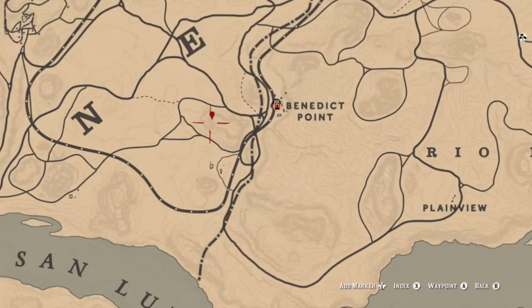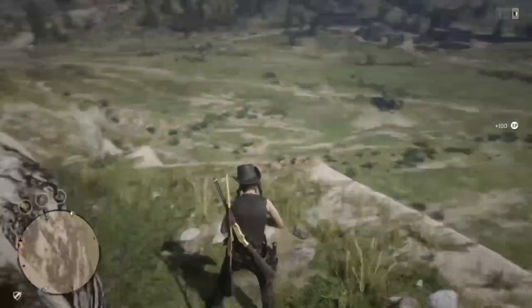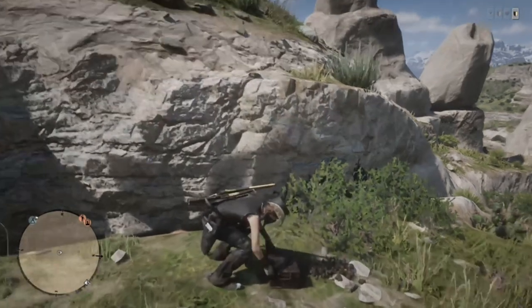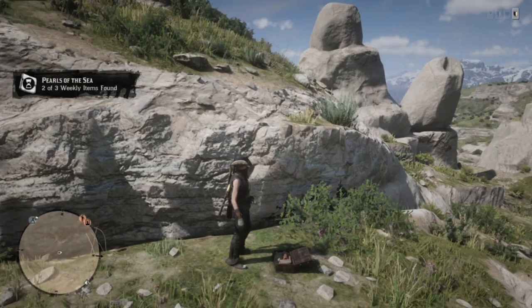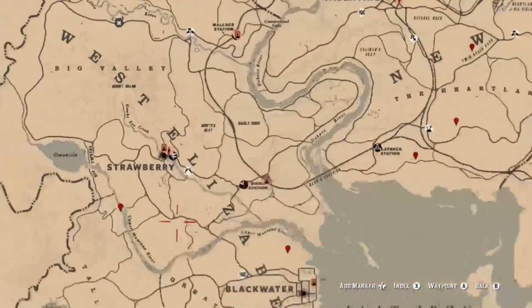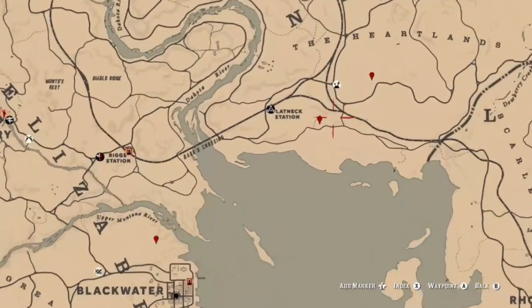Last thing we're going to talk about is jewelry. More times than not you are going to need a metal detector to find these. Some of these locations — like this one right here — are the pearl necklace, the Bell Pearl or Pelly pearl necklace. I think Tom Lincoln mentioned this one in a comment on a video the other day. These are ones you'll most likely need to find with a metal detector. Here are some locations — keep in mind they do shift around every day.